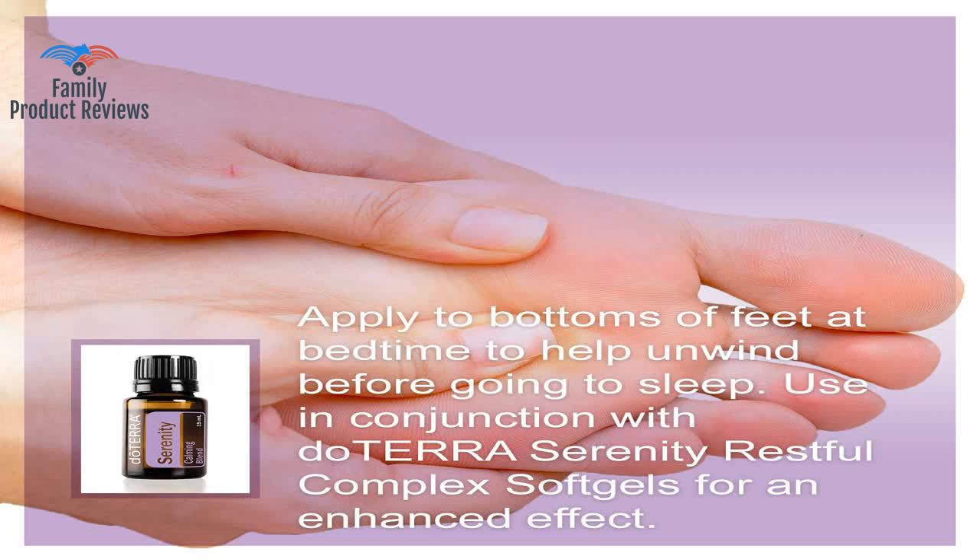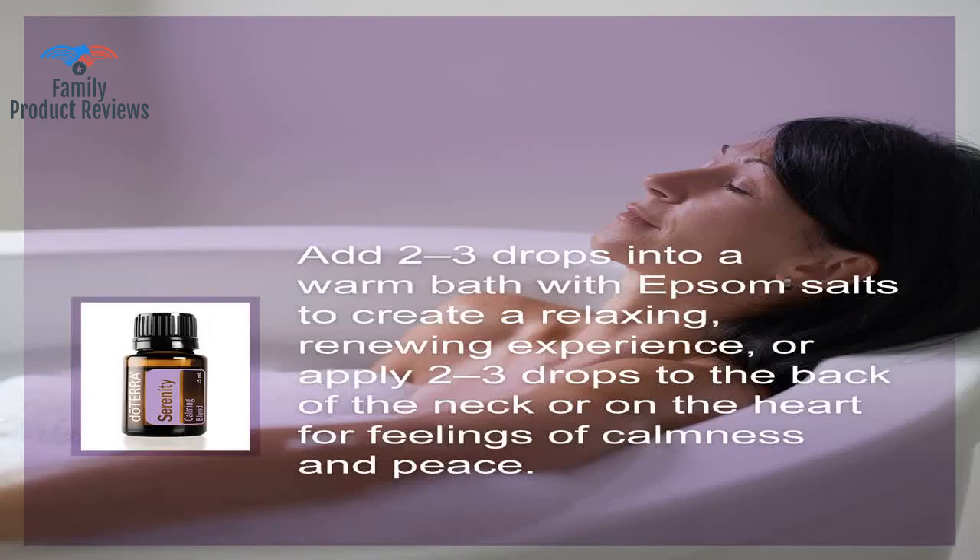You have the option to turn on a glowing light on the unit in green or red. Who would have thought that putting some oil on your forehead, feet, and wrists would lead to a blissful sleep?